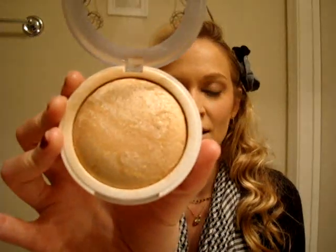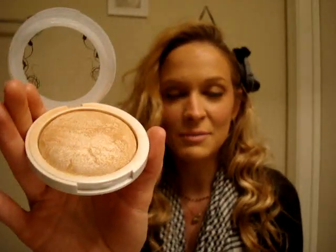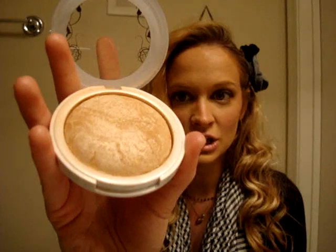My favorite highlighter this year is by Hard Candy — one of my favorite new brands — available at Walmart. This is their So Baked Bronzer in the color Tiki. It's really light, way too light to be a bronzer for me, so I use it as a highlight. This is absolutely my favorite ever. I think it's comparable to some of MAC's MSFs, and it gives me a super nice sheen and shimmer.